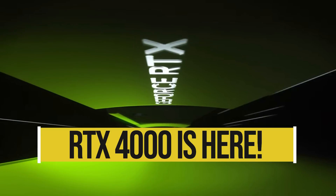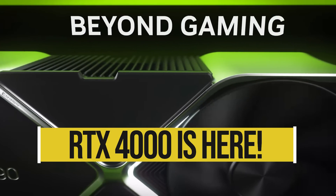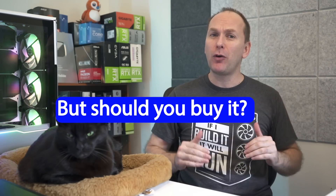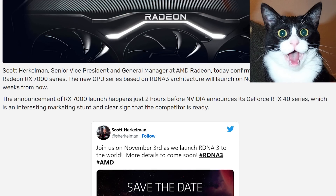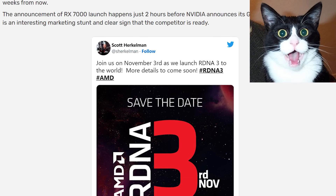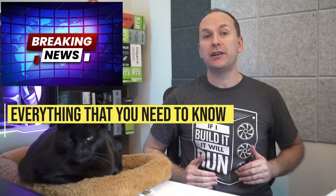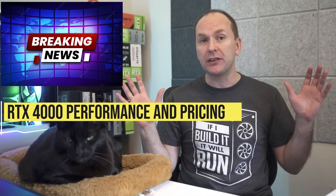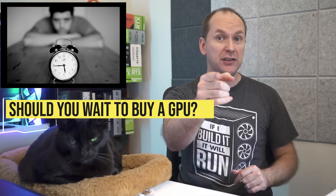Hi, welcome back to PC Builder. I'm Jason. Now at last, the RTX 4090 and two versions of the RTX 4080 have finally been announced by Nvidia. But does the performance and price justify you buying it? And of course, AMD muscled in on Nvidia's big day to tease out more on the upcoming Radeon RX 7000 series. So we'll cover everything you need to know about the RTX 4000 series, our thoughts on performance and pricing, and whether or not you should be waiting for the RTX 4000 series to build your next PC.